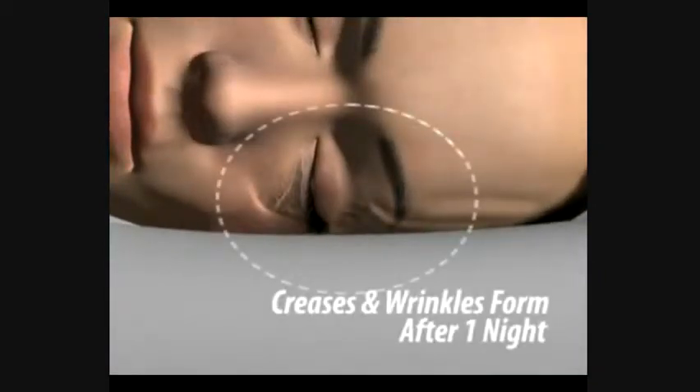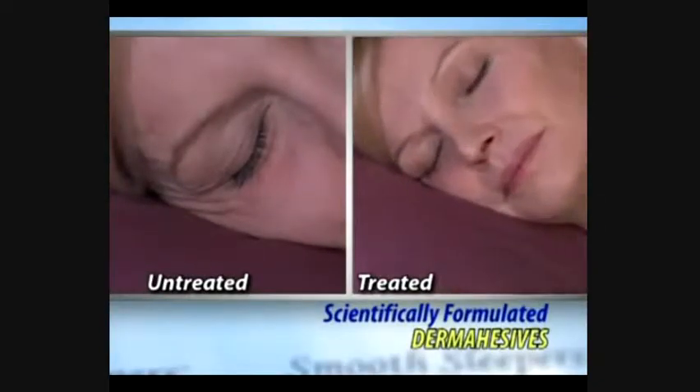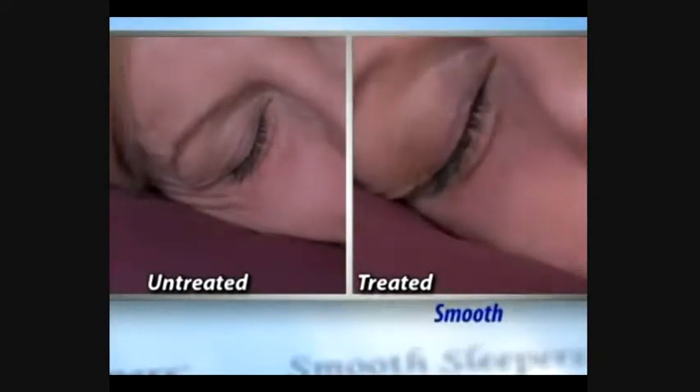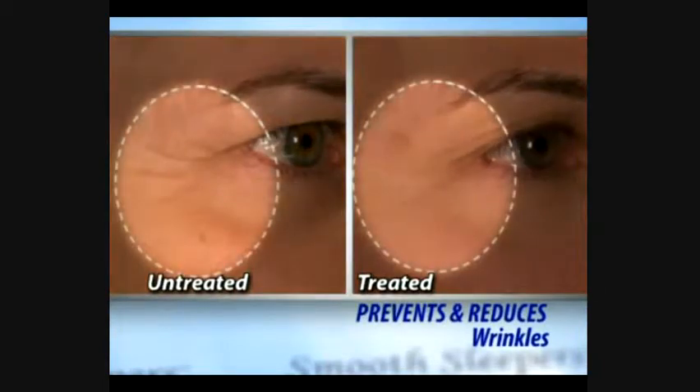If you slept in your clothes, they'd get wrinkled. The same happens to your face — creases and wrinkles form. But just like an iron smooths out clothes, Smooth Sleepers are scientifically formulated dermaesives that smooth out your face and gently hold your skin in place, preventing and reducing wrinkles.